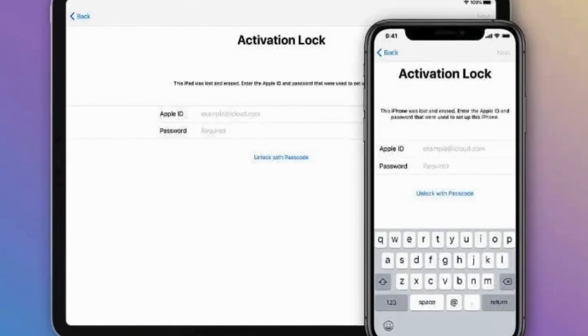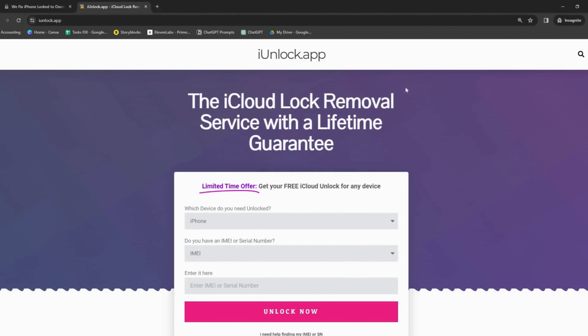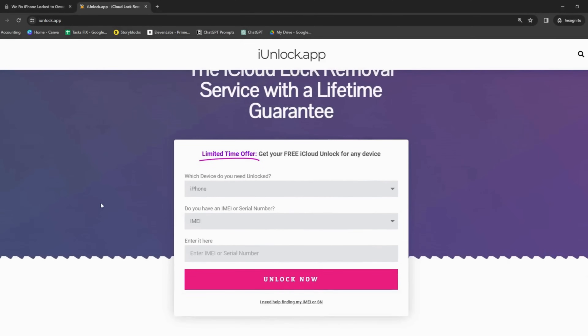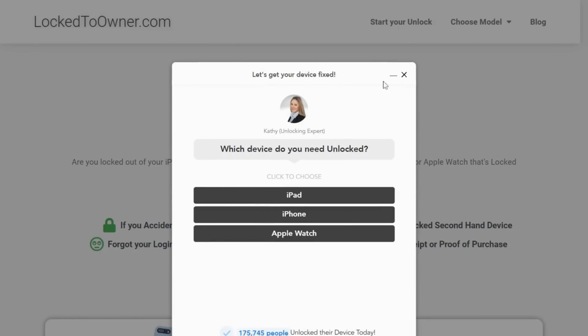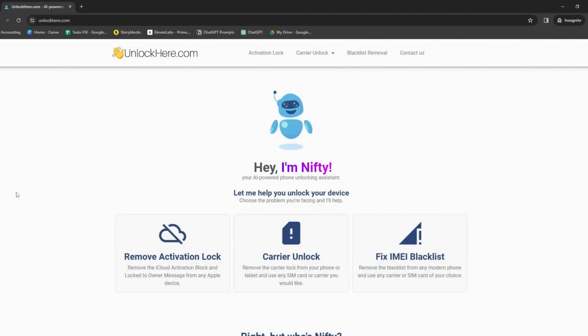We've got some top-tier services that specialize in tackling the iPhone locked-to-owner message — that iCloud activation lock. One of these is Safe Unlocks, a service built on the foundation of safety. Next, we have the iUnlock app — like a tiny but mighty locksmith in your pocket. Then there's Locked-to-Owner, and of course, Unlock Here, an AI-powered unlocking web app.